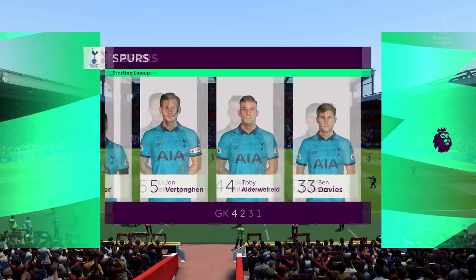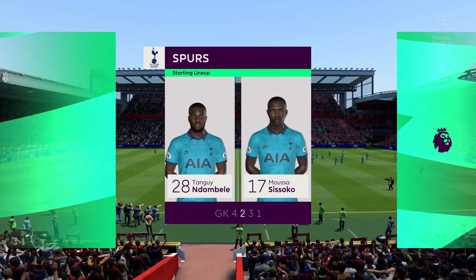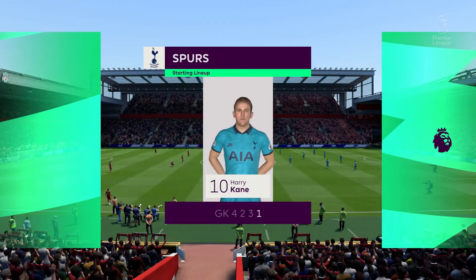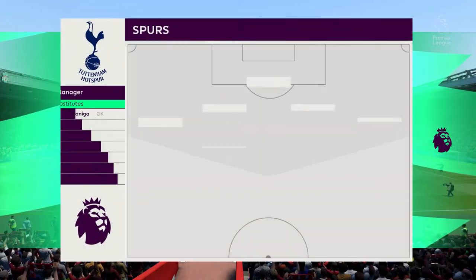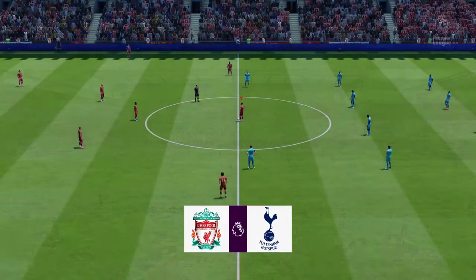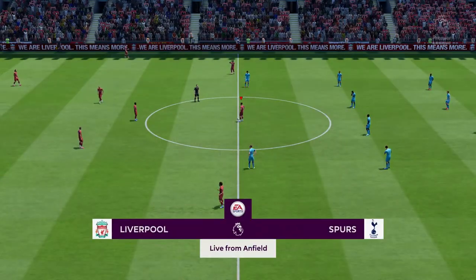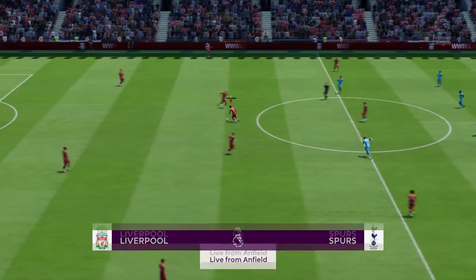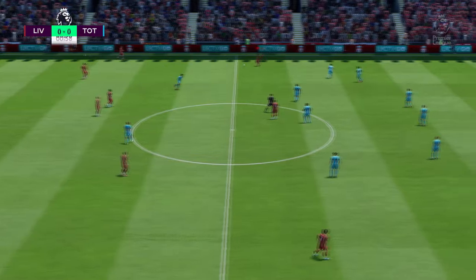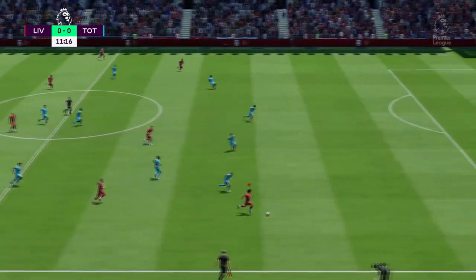This is the starting line-up for Tottenham Hotspur. It's always interesting to try to sum up a team's style of play, their approach, and there are many who think that it's overly conservative in this case. What do you think, Lee? Well, Derek, it's not my preferred way of playing, that's for sure, but horses for courses is fine until you concede. Do they have a plan B if that happens? I'm not too sure.